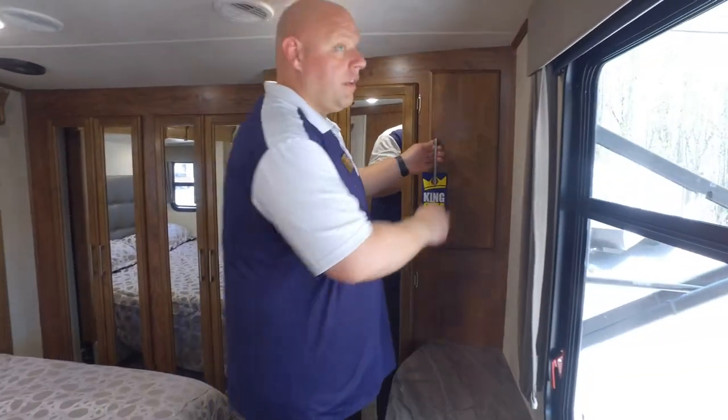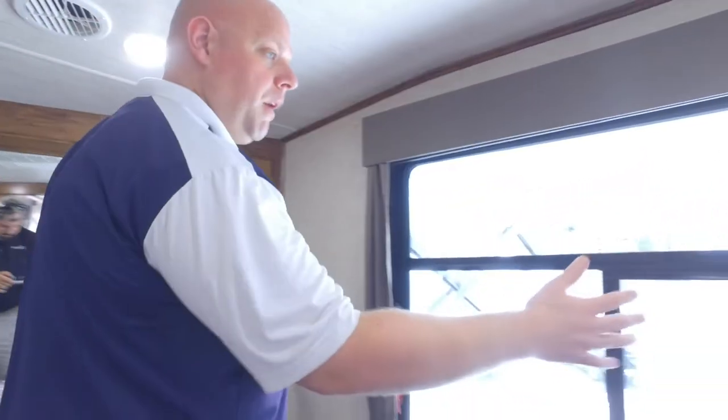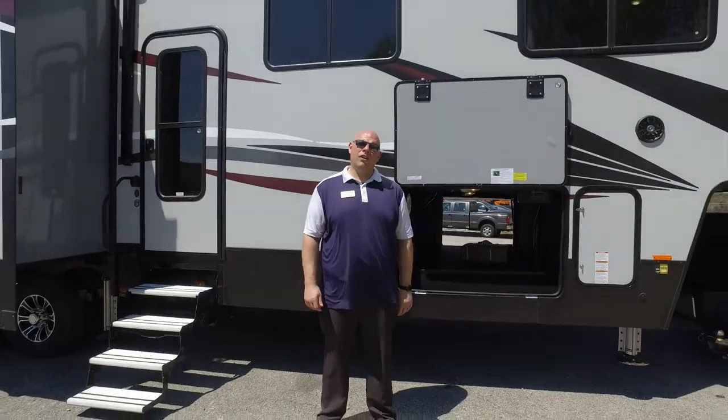This particular model doesn't have it, but we do offer the option for a bedroom TV. When you get the bedroom TV, it actually pulls out a 32-inch flat screen TV that stores away in the closet area, and when you want to watch it, it goes in front of this huge picture window.